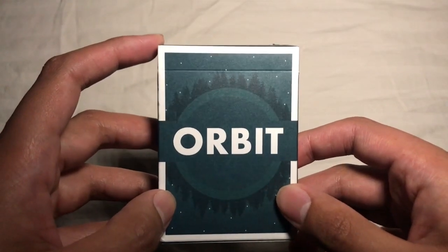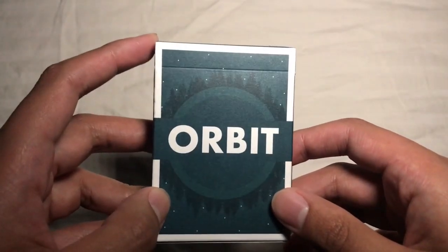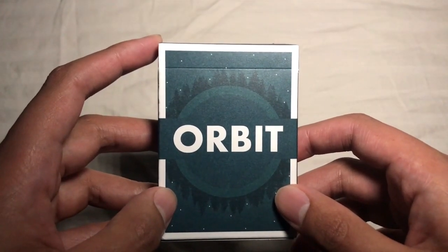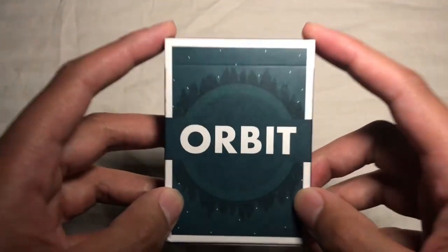He's really found a niche in the market and continues to produce decks of cards. These are super popular and very in demand. I think all of them are limited edition — they only print about 5,000 decks of each one. Ever since I started reviewing playing cards over the last year, I always get requested to do the Orbits.